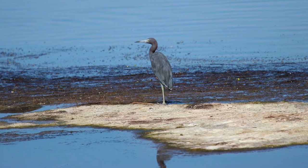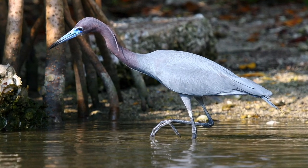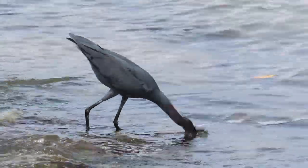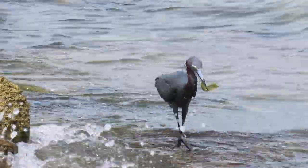Little blue herons are a common sight in Florida's wetland habitats such as swamps, marshes, tidal pools, lakes, rivers, and ponds. They forage by walking slowly or standing still with their necks outstretched and their bills pointed downwards. Once prey comes into range, they strike with their piercing sharp bills, capturing the prey.